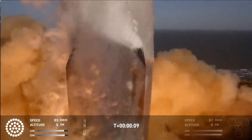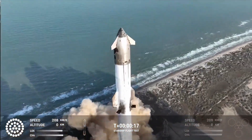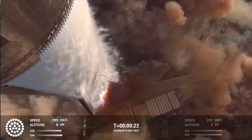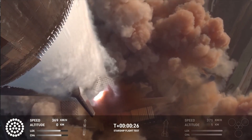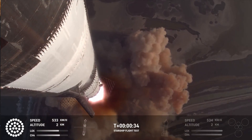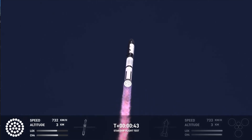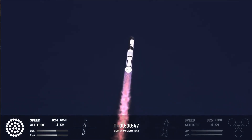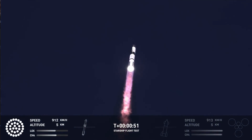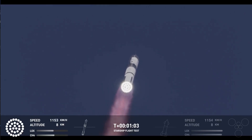We got the phone. Vehicle in the checkout range. We're a little over 40 seconds into the flight. We are seeing 33 out of 33 Raptor engines ignited. Boosters pushing us downrange over the gulf. Next milestone coming up in just under 10 seconds is going to be max Q, that max aerodynamic pressure. Max Q.